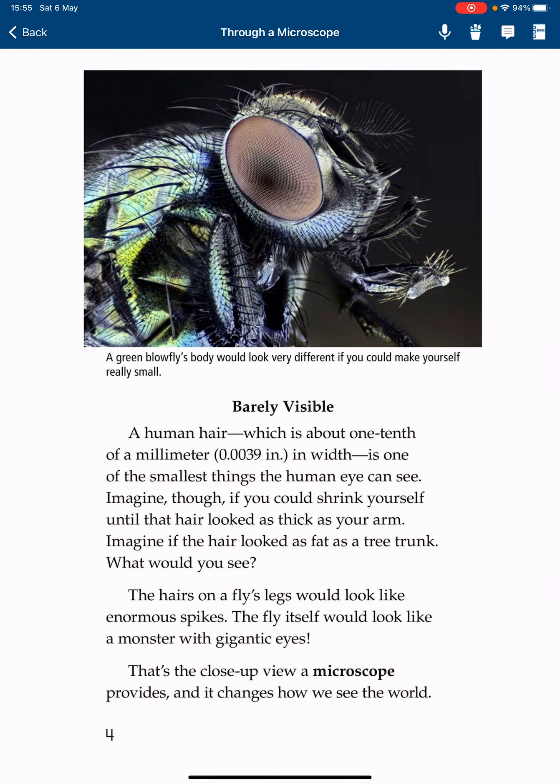Barely visible, a human hair, which is about 1 tenth of a millimeter, 0.0039 inch in width, is one of the smallest things the human eye can see. Imagine if you could shrink yourself until the hair looked as thick as your arm, or as fat as a tree trunk. The hairs on a fly's leg would look like enormous spikes. The fly itself would look like a monster with gigantic eyes. That's the close-up view a microscope provides, and it changes how we see the world.